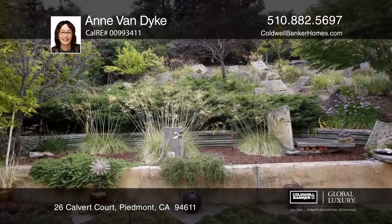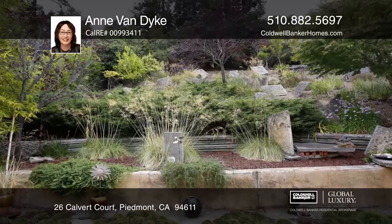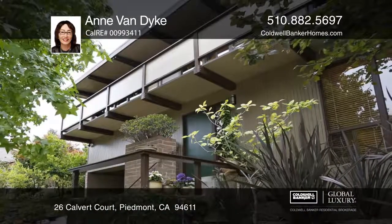Included is an expansive family room in the upper area. Contact Ann Van Dyke before this home is gone!